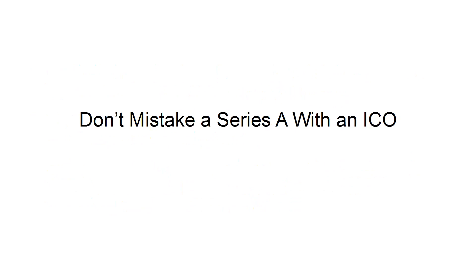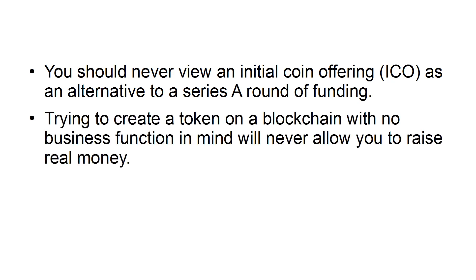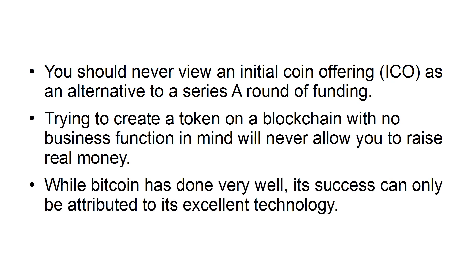Don't mistake a Series A with an ICO. You should never view an Initial Coin Offering as an alternative to a Series A round of funding. Trying to create a token on a blockchain with no business function in mind will never allow you to raise money. While Bitcoin has done very well, its success can only be attributed to its excellent technology.